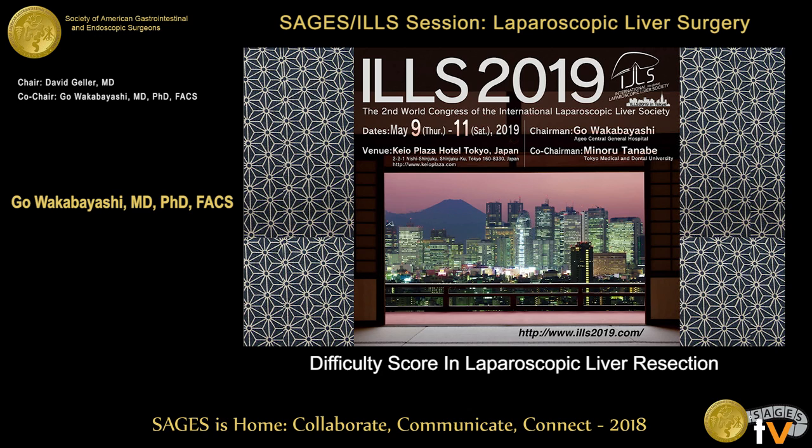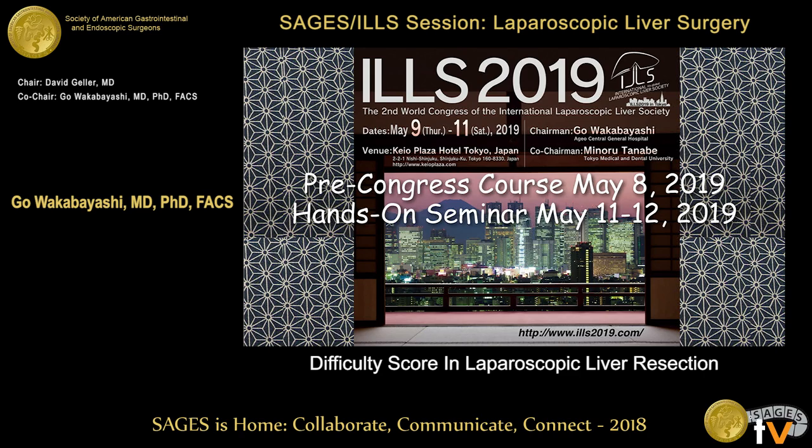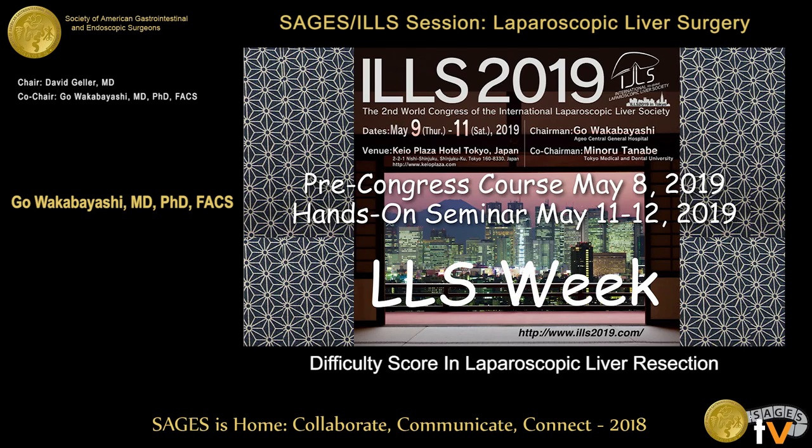This is a wild place in Shinjuku — don't go there without your Japanese friend. Pre-congress course May 8, hands-on seminar May 11, Saturday and Sunday. This is kind of a laparoscopic liver surgical week. We will welcome you all. Thank you very much for your kind attention.